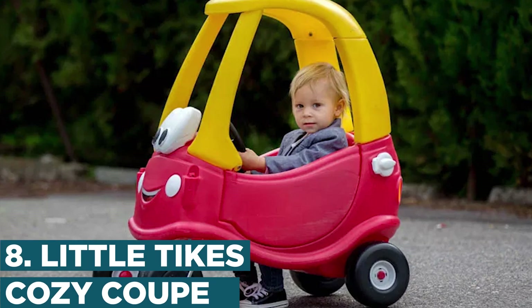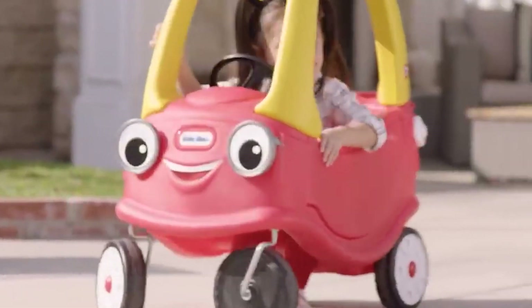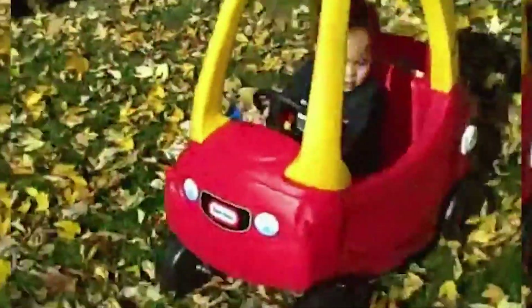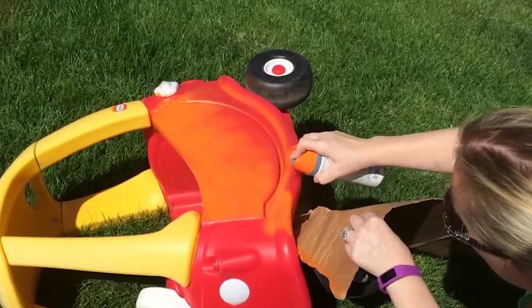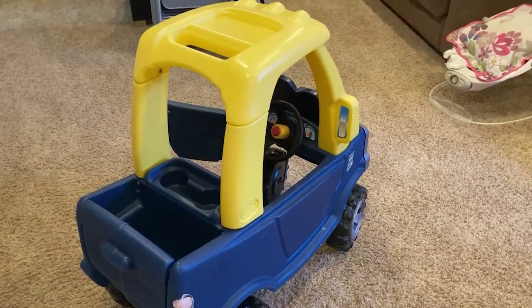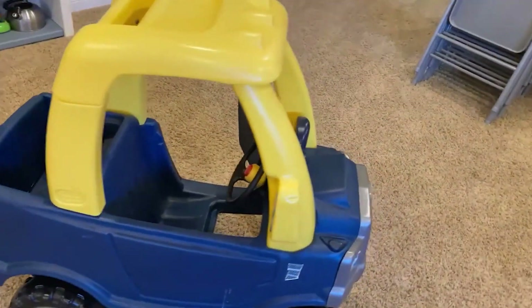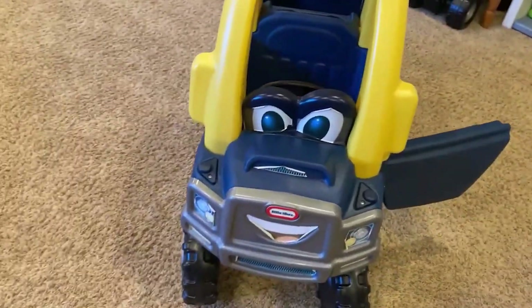Number 8: Little Tykes Cozy Coop. The Little Tykes Cozy Coop is a classic and iconic kids' toy that has been loved by generations of children. This toy car is designed for toddlers and young children, and it features a friendly and inviting design that encourages imaginative play. The Cozy Coop comes with a variety of features including a working horn, an opening door, and a removable floorboard for younger riders. Kids can use their imaginations to go on all sorts of adventures, from driving to the store to exploring the park.